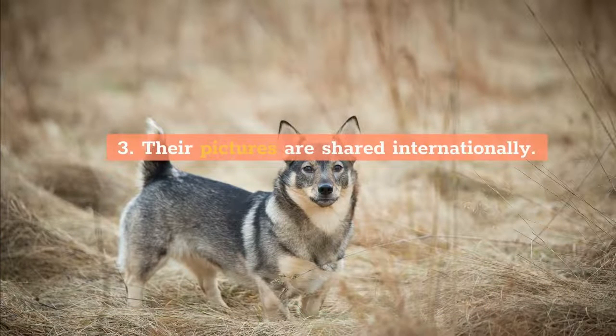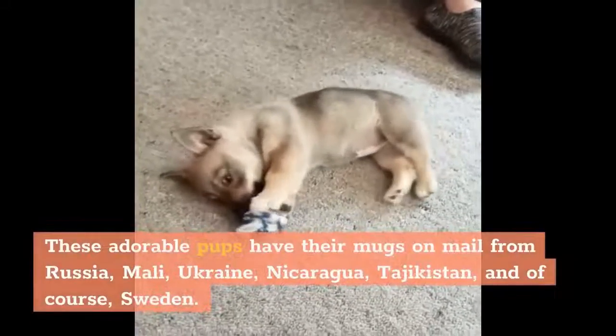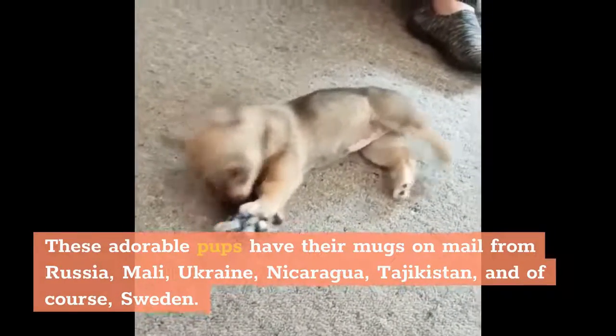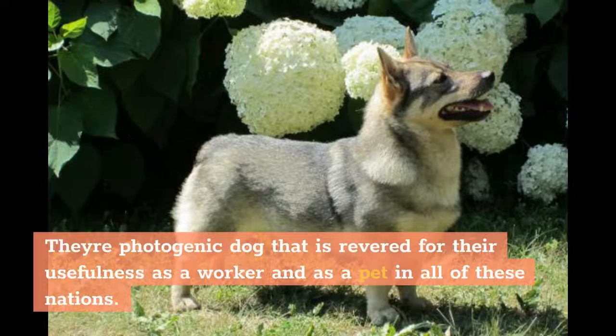3. Their pictures are shared internationally. Swedish Valhunds have appeared on postage stamps in several different countries throughout the world. These adorable pups have their mugs on mail from Russia, Mali, Ukraine, Nicaragua, Tajikistan, and of course Sweden. They're a photogenic dog that is revered for their usefulness as a worker and as a pet in all of these nations.